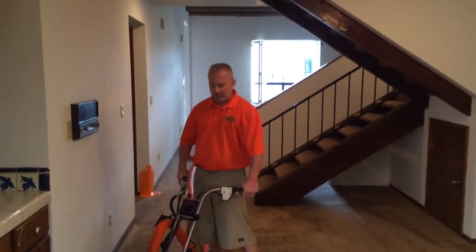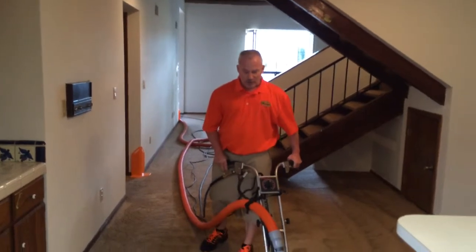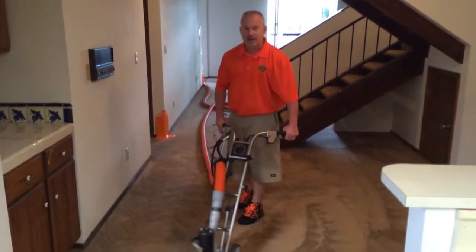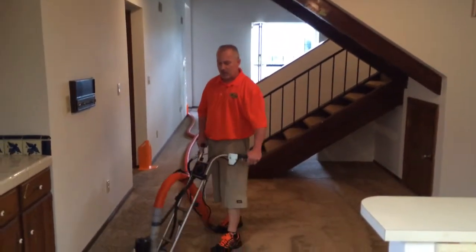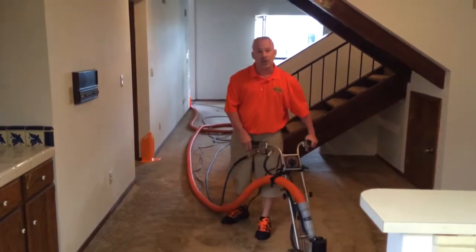Phoenix Carpet Repair and Cleaning here at a condo in Phoenix. We got a call from a client whose daughter was getting ready to rent out this unit and had a big chain carpet cleaning company for almost $500 come and do their carpet cleaning, and they weren't happy with the results.